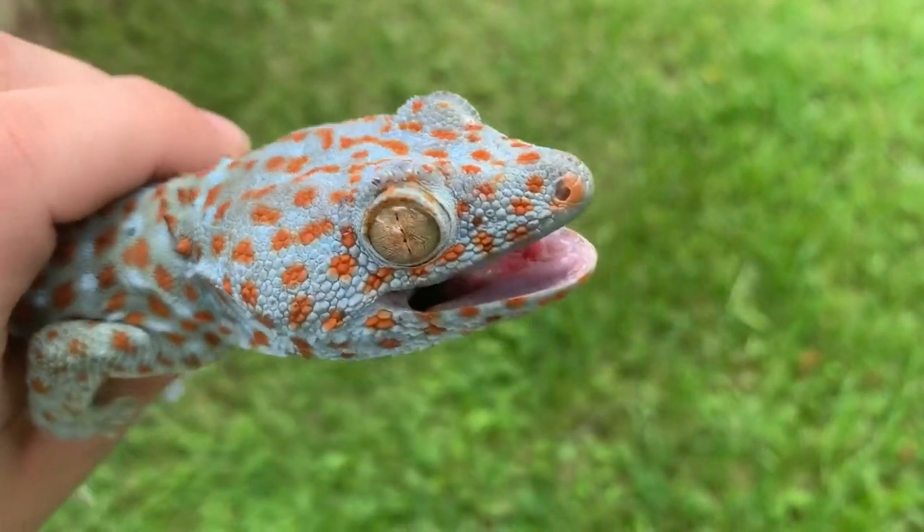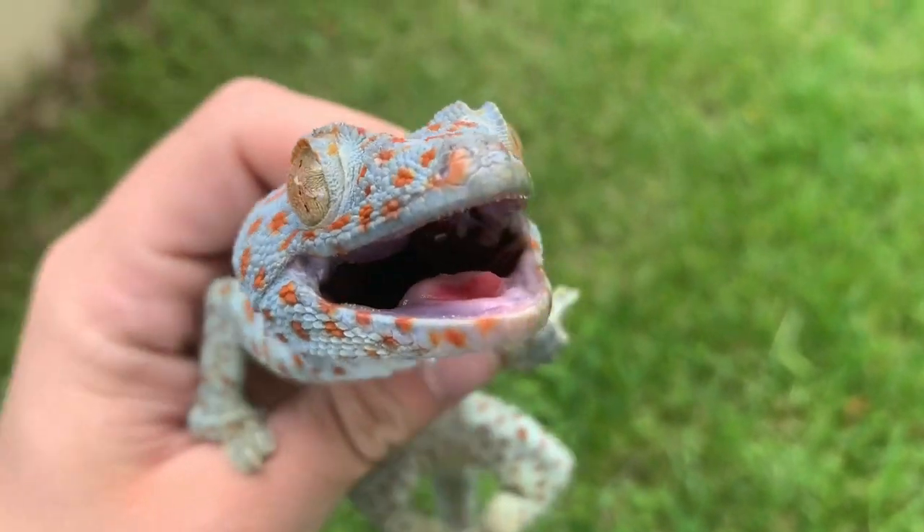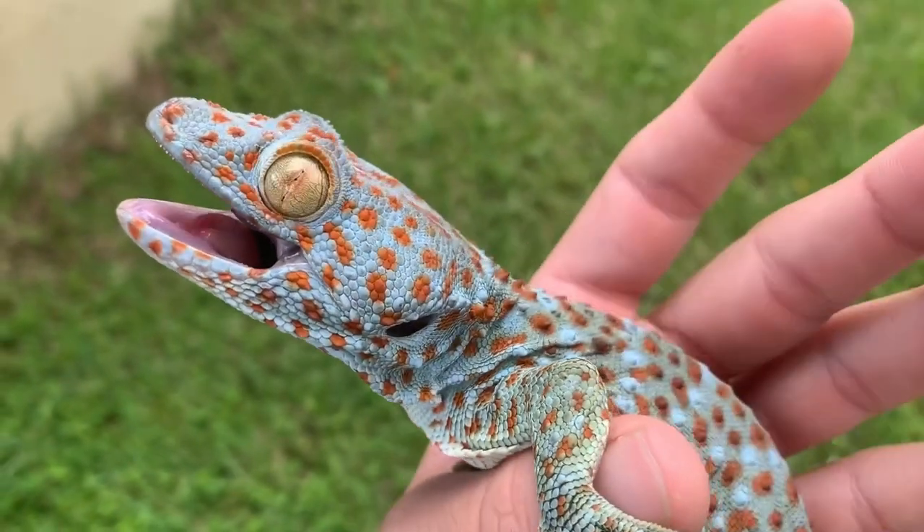I just can't get over the colors on this guy. Look at those teeth — maybe next video I should do a bite test.